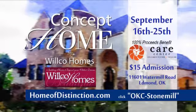Any game that you want to find, you can find it at Amini's. Tour this amazing home September 16th through the 25th in Stone Mill. Admission is $15 and all tour proceeds benefit the Care Center. For more information, visit homeofdistinction.com and click OKC Stone Mill.